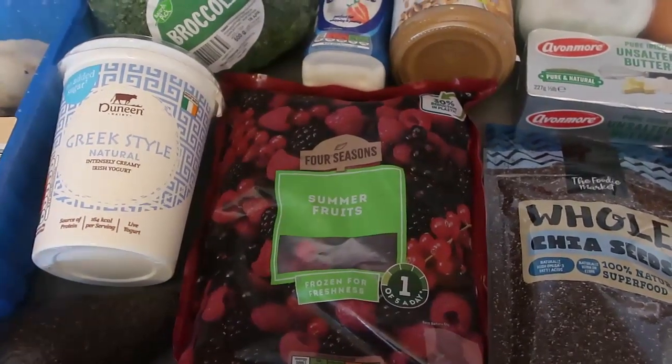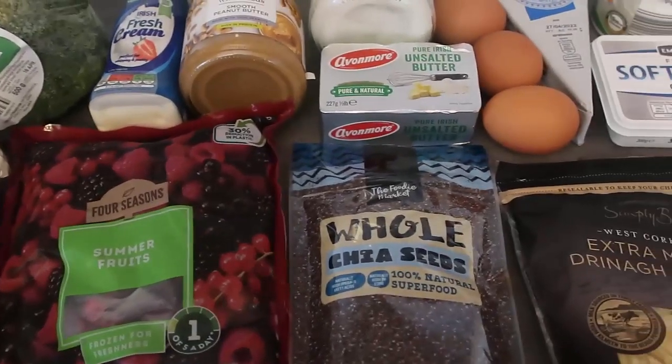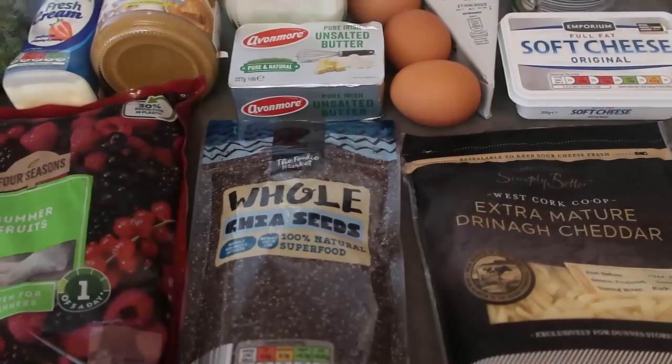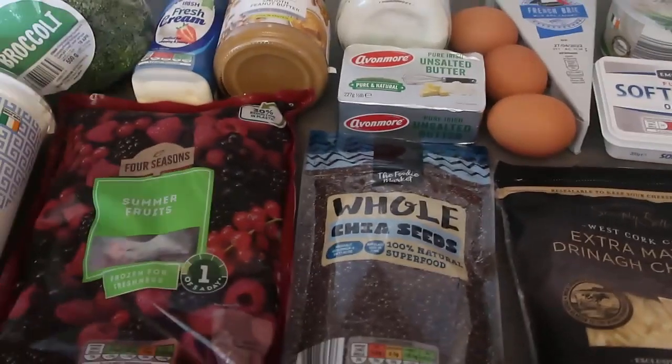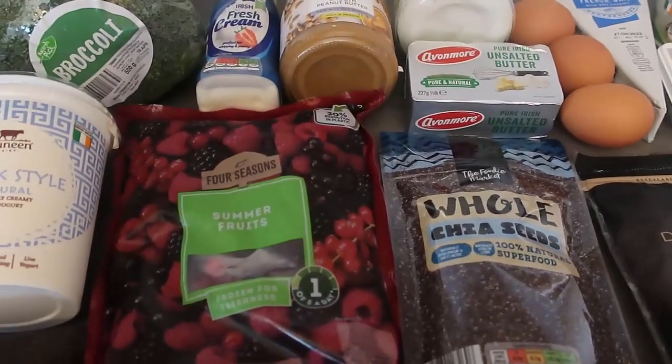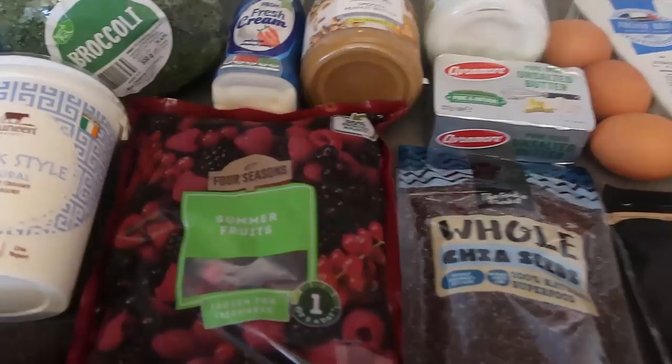Subscribe for more videos and comment too — let me know your favorite low carb filling foods and other low carb friendly videos you'd like me to share with you. So I'm just going to go through all the foods and tell you my favorite ways to enjoy them that help keep me full on low carb.